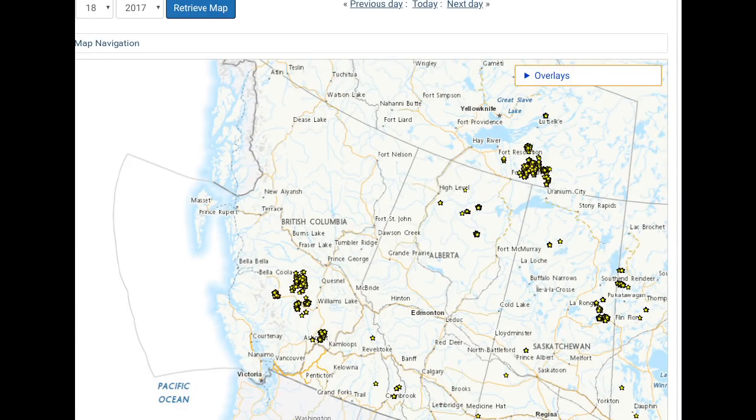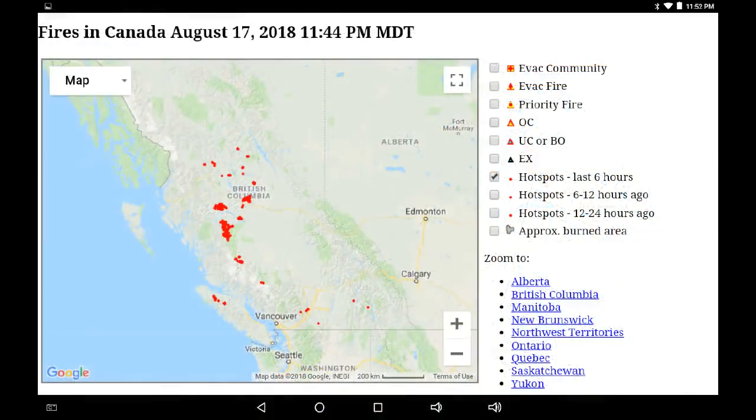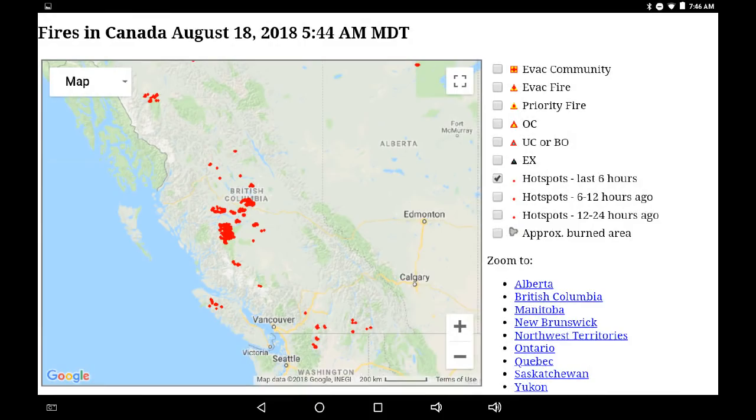Greetings. This is August 18th, 2018, and we're looking at an image from one year ago today. Now we're rolling into a screen from a different system. This is the six-hour map from yesterday, and here is the six-hour map from today, so it's getting hotter.